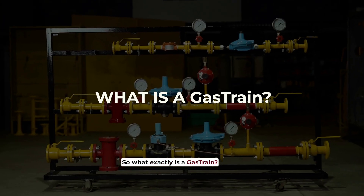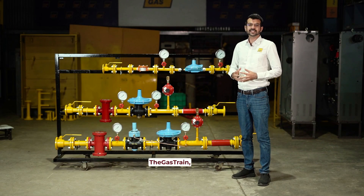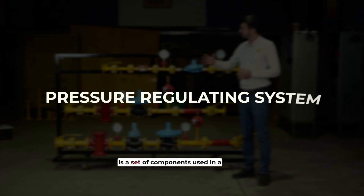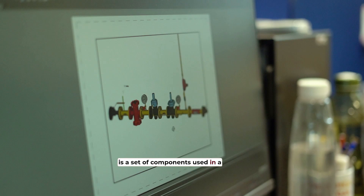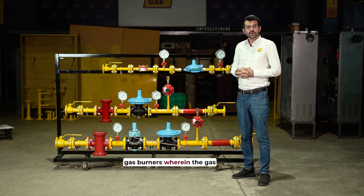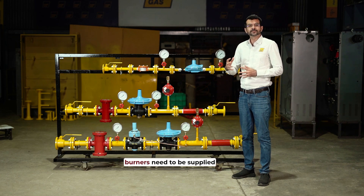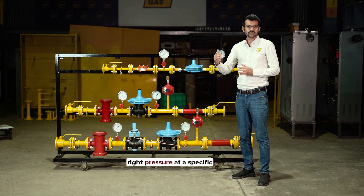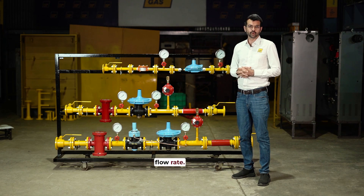So what exactly is a gas train? The gas train, also known as a pressure regulating system, is a set of components used in a combustion system or for your gas burners, wherein the gas burners need to be supplied a consistent amount of gas at the right pressure at a specific flow rate.